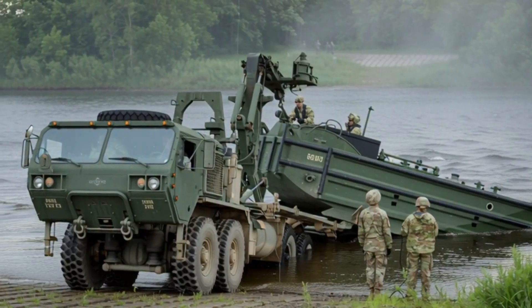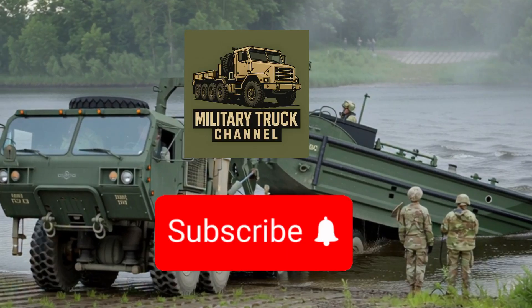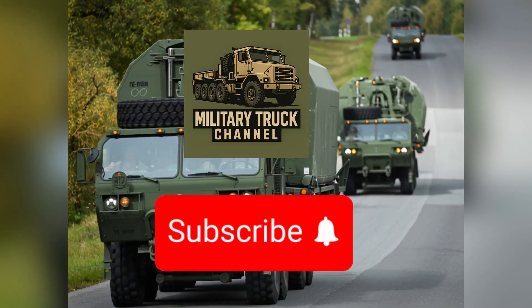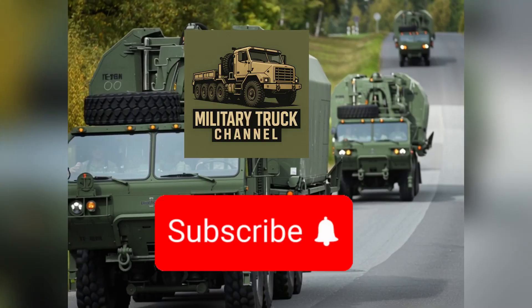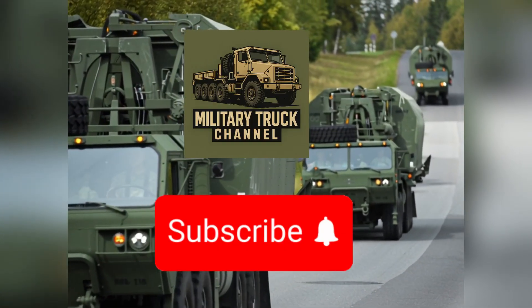This is Military Truck, your source for military logistics, heavy equipment, and tactical vehicle history. Don't forget to like, share, and subscribe for more deep dives into the machines behind the mission.